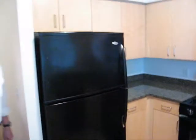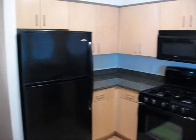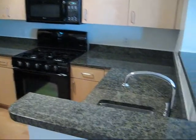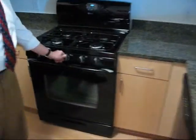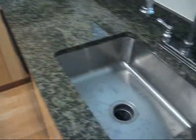You guys have anything to say about your new kitchen? It's about twice as big as our current kitchen and all the appliances are brand new. The granite counter, the stove has a thick burner — it's gas — and we have the stainless steel sink.